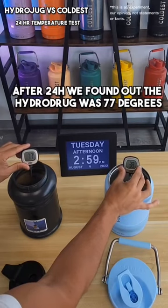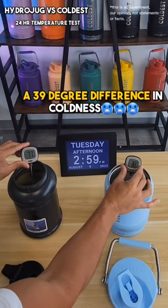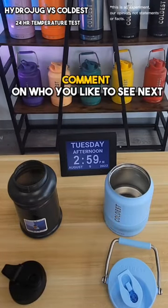After 24 hours, we found out the Hydro Jug was 77 degrees and the Coldest was 38 degrees — a 39-degree difference in coldness. Comment on who you'd like to see next.